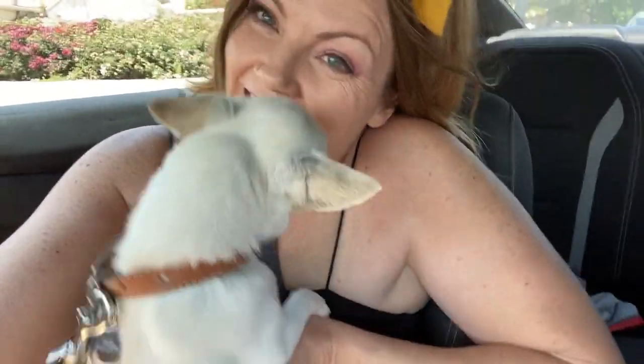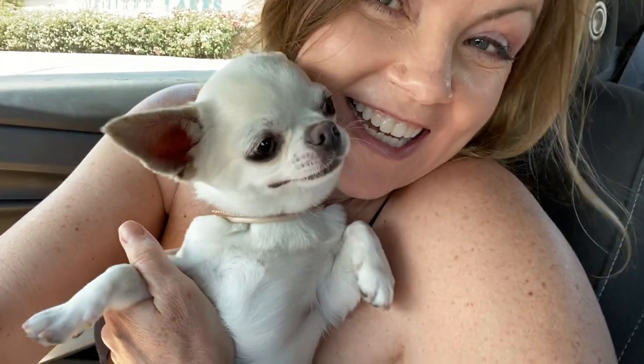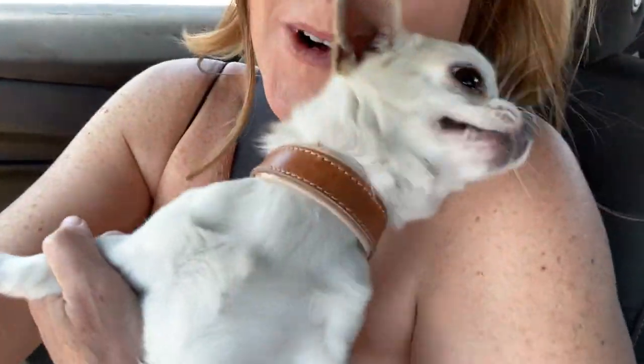We have picked up Ollie and he's very excited to be with us, but he also wants to be riding in the back with Skye. He's such a good handsome boy.